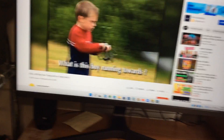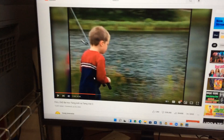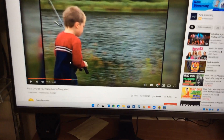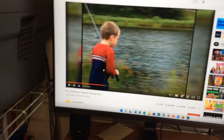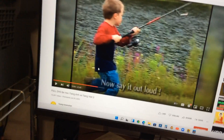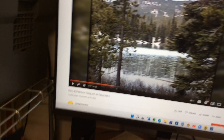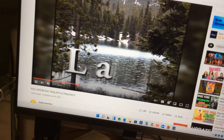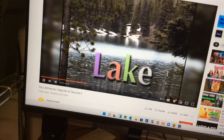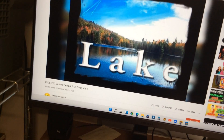What is this boy running towards? A lake! A lake! That's right — he is running towards a lake while he's going fishing. He's using a fishing rod to catch the fish. Now say it out loud: a lake! Can you spell lake? L-A-K-E. Lake! You're right — L-A-K-E, lake!